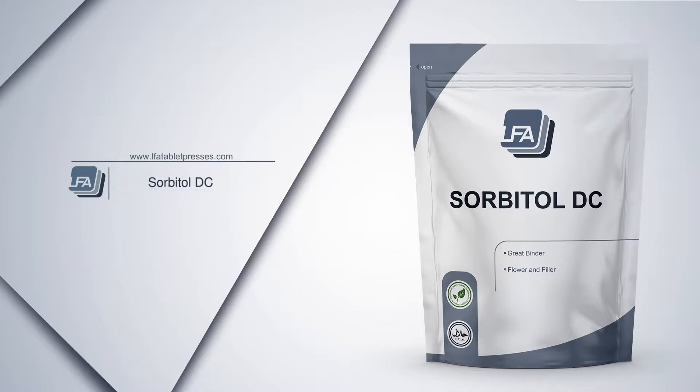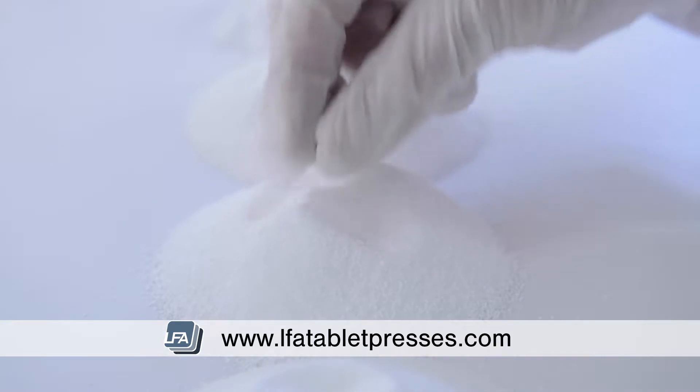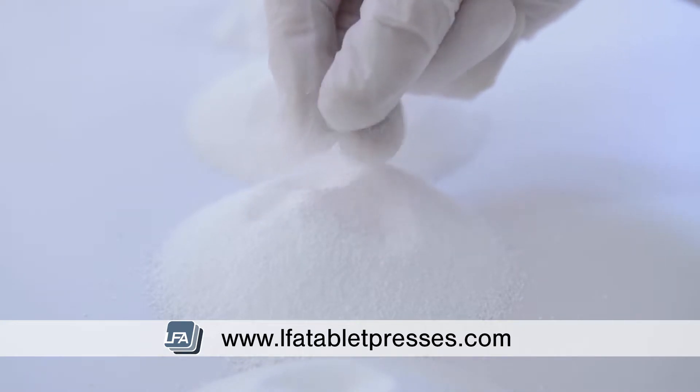Welcome to LFA's video on sorbitol. Sorbitol is a sugar that is often used within diabetic foods and is absorbed by our small intestine at a slow rate. It is approved by the FDA for diabetics and others with sugar intolerance.